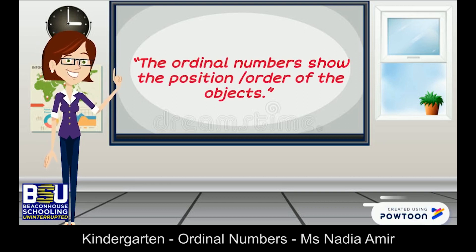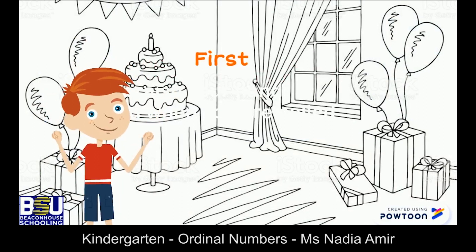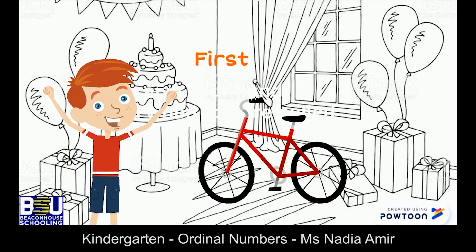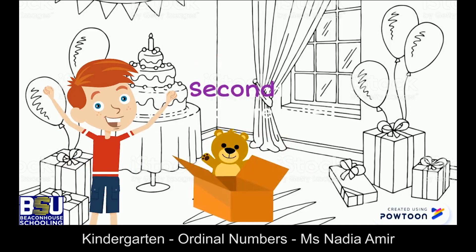Let's learn about them through the story of Pen. Pen is very happy — he has lots of gifts on his birthday. The first gift is from his parents; it's a bicycle. The second gift he opens is a teddy bear.